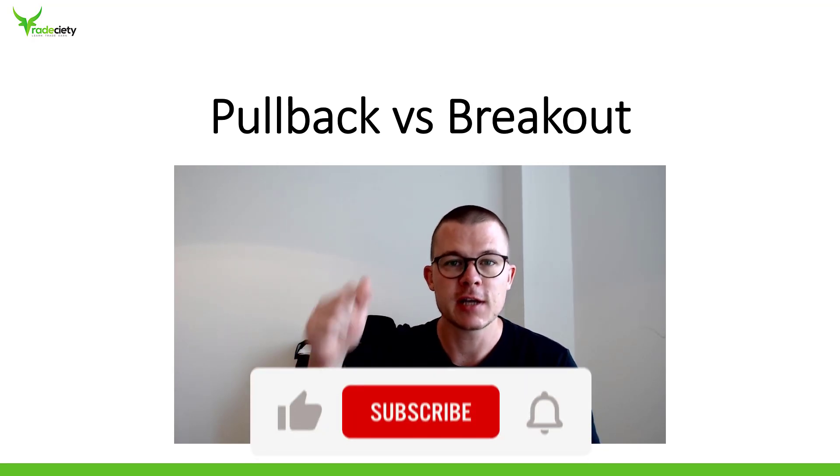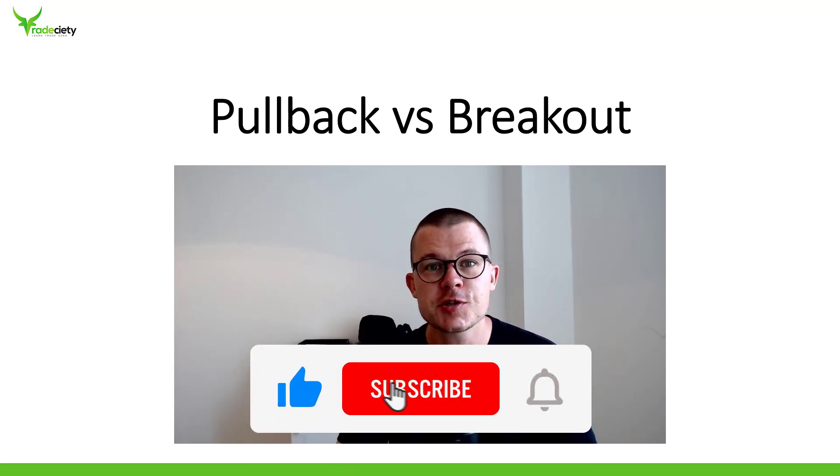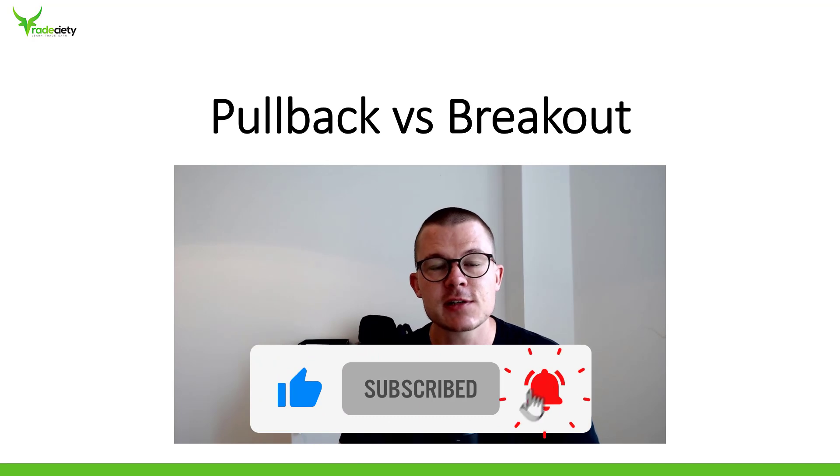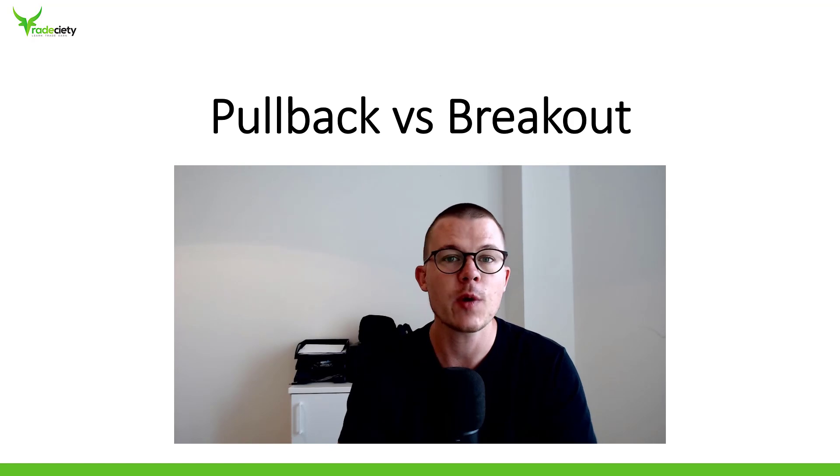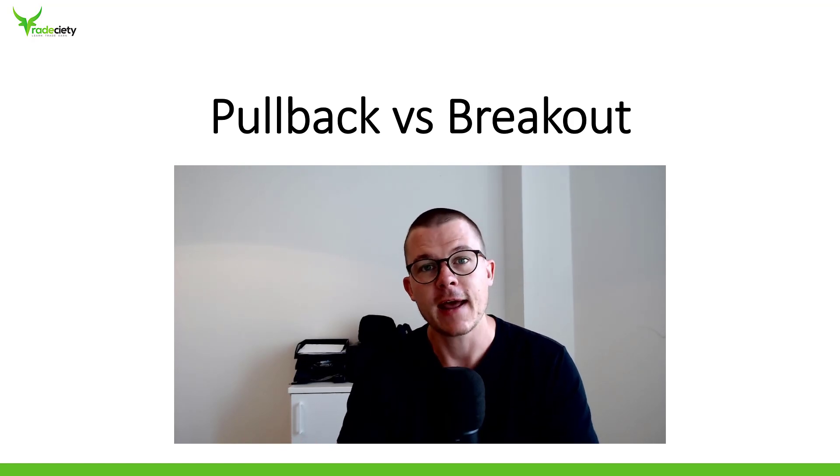But first, really make sure to hit the subscribe button on the YouTube channel — it really does make a big difference. Also turn on the notifications so that you get notified when my next video drops or when I go live on YouTube and answer trading questions.